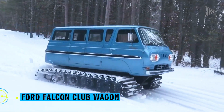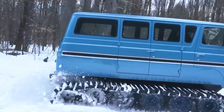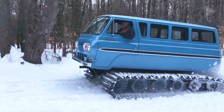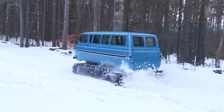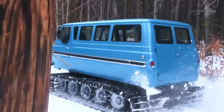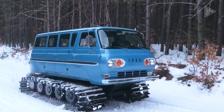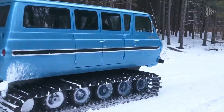Ford Falcon Club Wagon. This hybrid could be a dream come true for people who live in snowy areas and are infatuated with vans — a 1964 Ford Falcon Club Wagon fitted with tracks from a 1974 Snowcat all-terrain vehicle. With folding steps for convenient cabin access and separate throttle and brake levers for each track instead of a steering wheel, the creator painstakingly attended to even the smallest details. Driving comfort is guaranteed by the automatic gearbox.